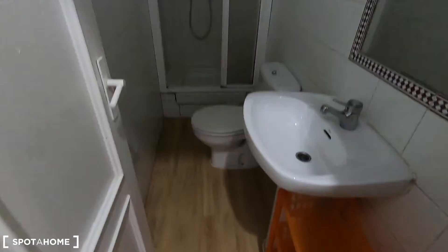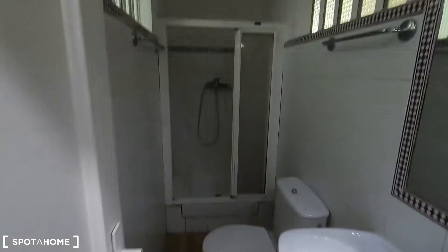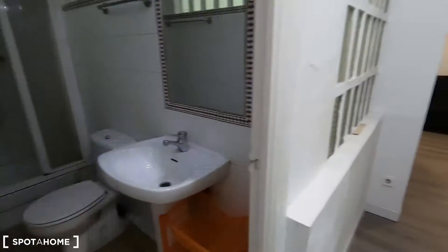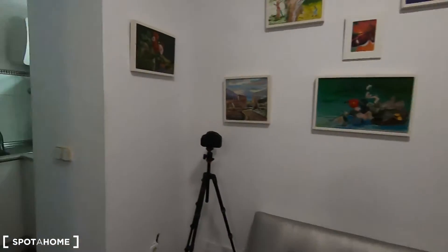Let's see the complete bathroom, which is long and narrow with the sink, the toilet, and the shower. This is the main entrance — I'm just missing to show you the kitchen and the living room.